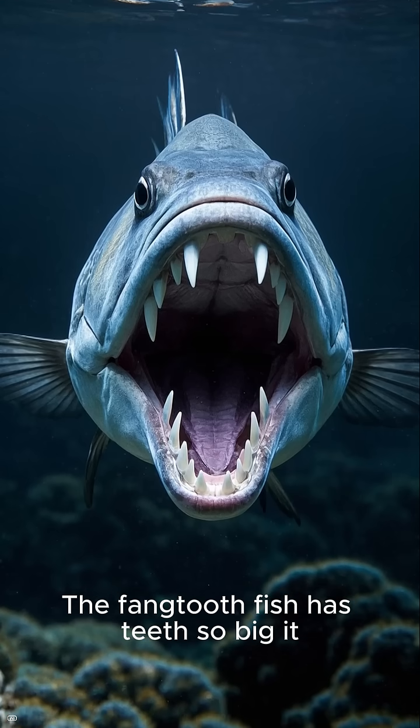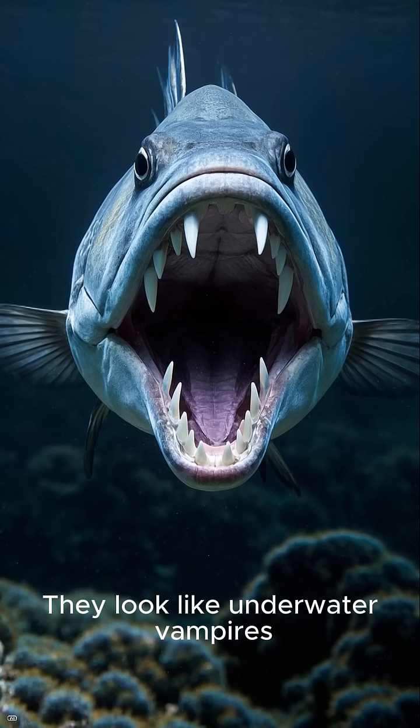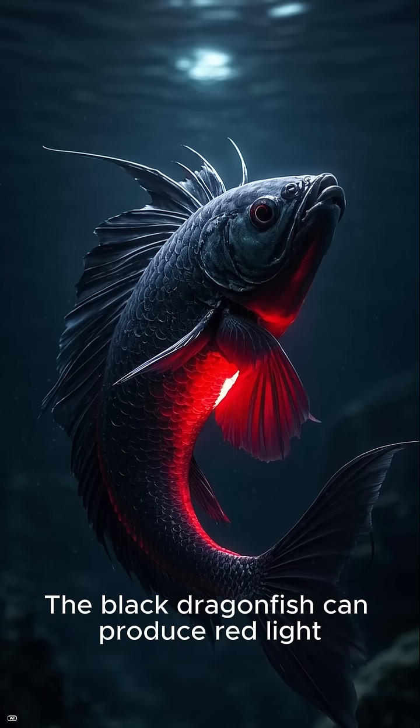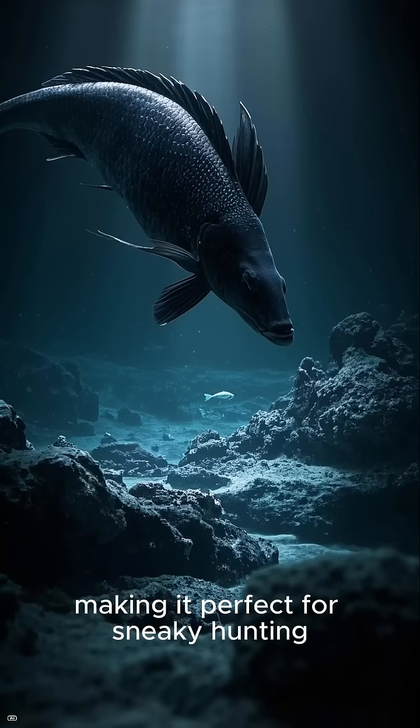The fang-toothed fish has teeth so big it can't fully close its mouth. They look like underwater vampires. The black dragonfish can produce red light. Most deep-sea creatures can't even see that color, making it perfect for sneaky hunting.